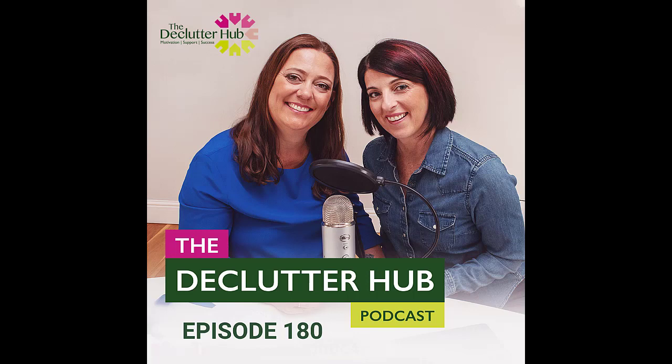You're listening to the Declutter Hub podcast, bringing you tried and tested, no-nonsense tips and advice from the leading experts in decluttering and organizing your home. Now here are your hosts, Ingrid Janssen and Leslie Spellman.